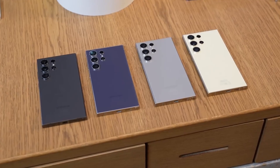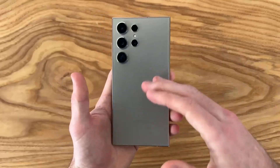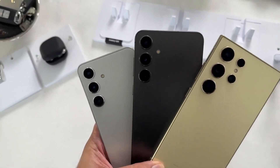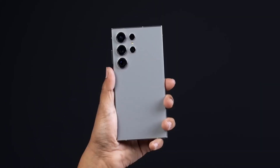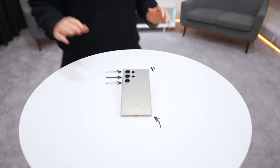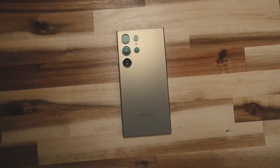Honestly, I don't think it's a big deal. The Galaxy S24 Ultra, with its grade 2 titanium, is already one of the best-built phones on the market. Samsung has a strong reputation for making robust phones, so the choice of titanium grade shouldn't be a major concern. We're eagerly looking forward to the Galaxy S25 Ultra next year, and I can't wait to see what Samsung has in store for us.